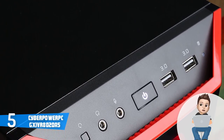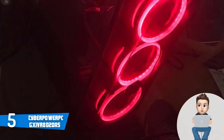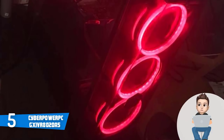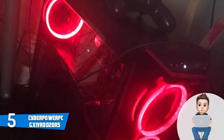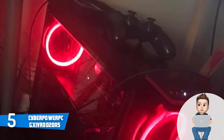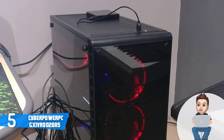Around the back there is an Ethernet port, two USB 2.0 ports, four USB 3.1 Type-A ports, and audio ports. There is also an HDMI and DisplayPort on the graphics card, so you can connect to external displays without any problem.